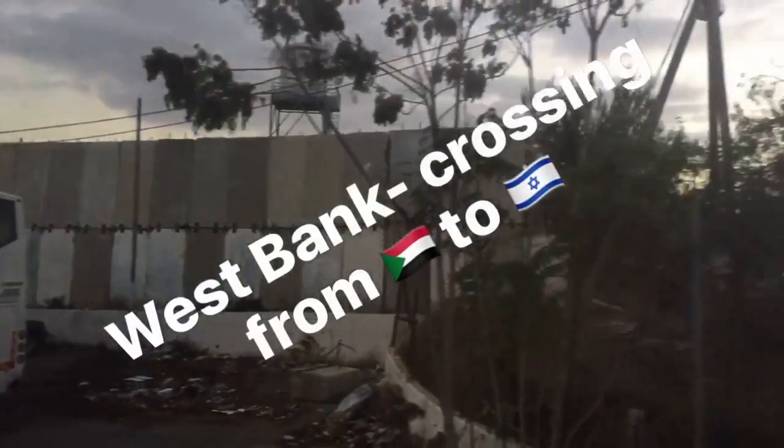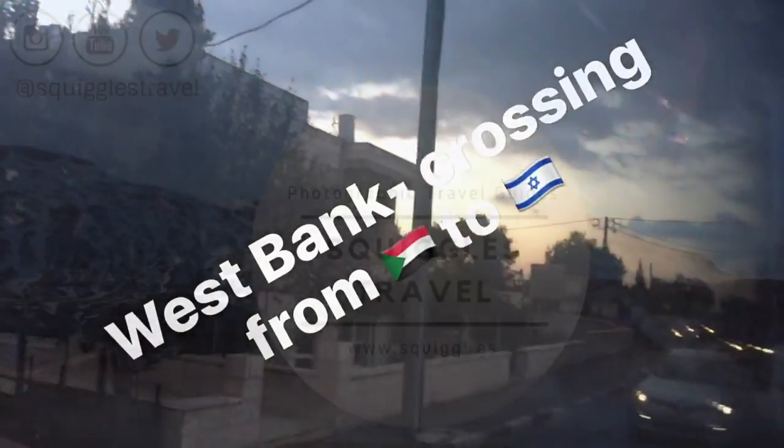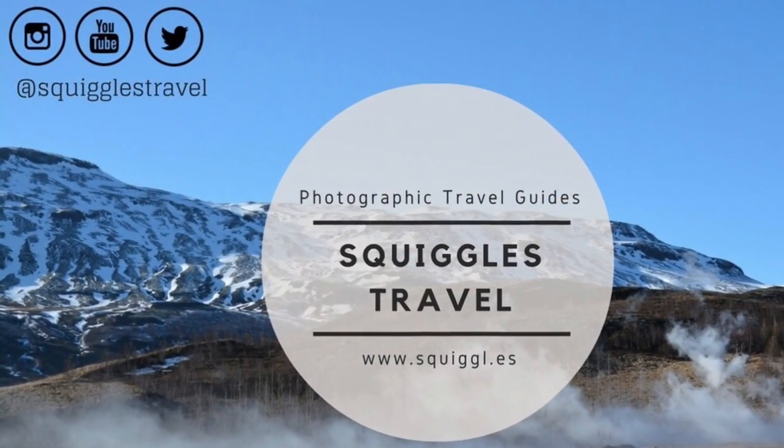We hope that this video helped you in planning your trip to the Holy Land. If you liked it, give it a thumbs up and subscribe for more travel videos.